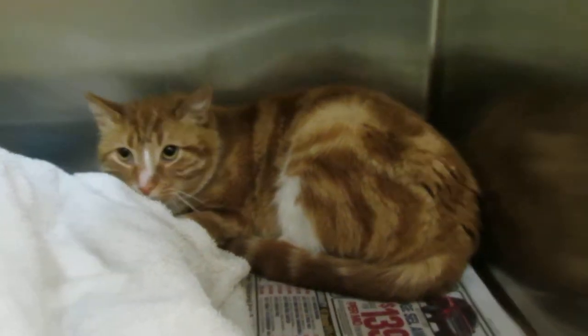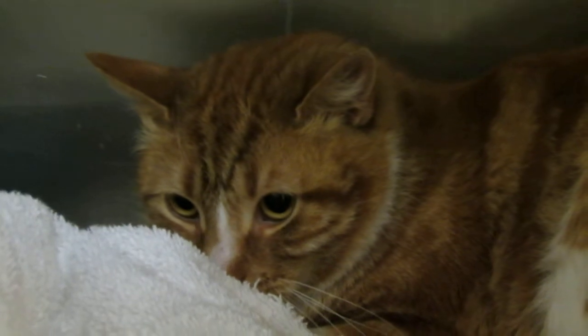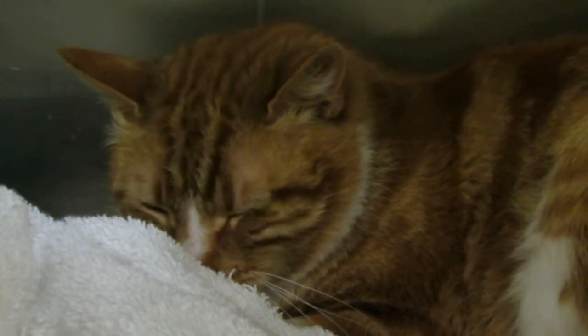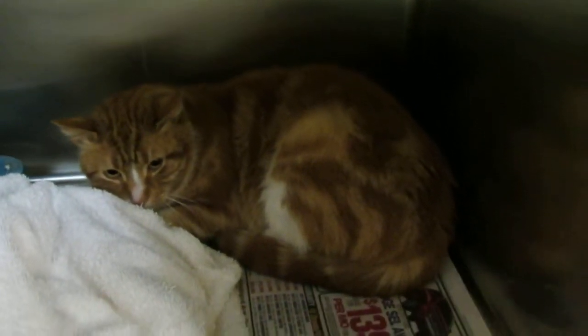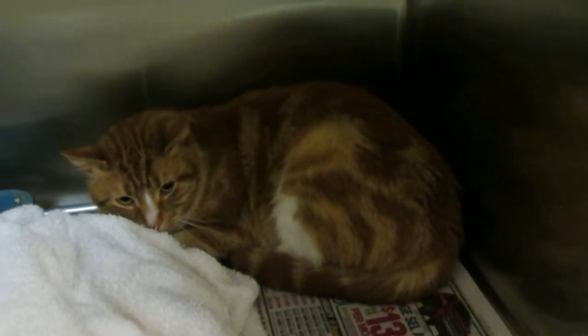This is Acer. Acer is a very handsome orange and white male. He's two years old and he's neutered. Don't let that face fool you because he's not used to being in a cage, but honestly when you get him out of the cage and start playing with him, he's like a little kitten — playing, jumping, and very animated.